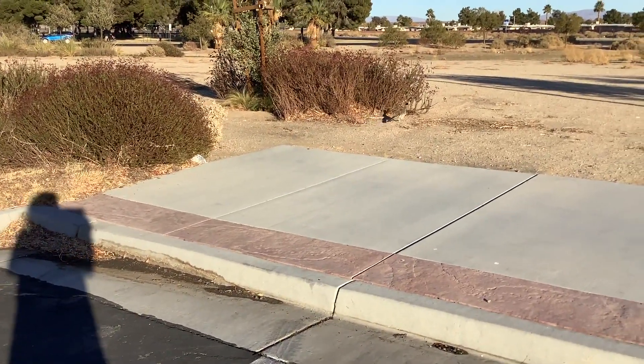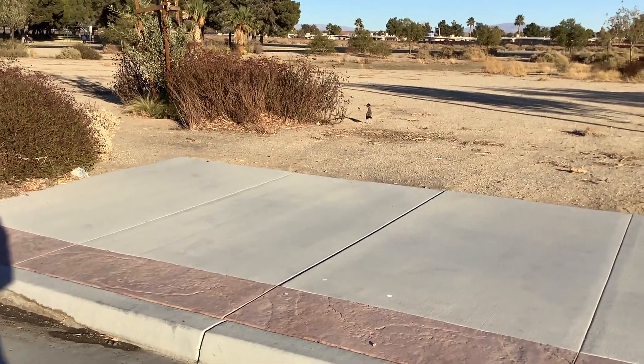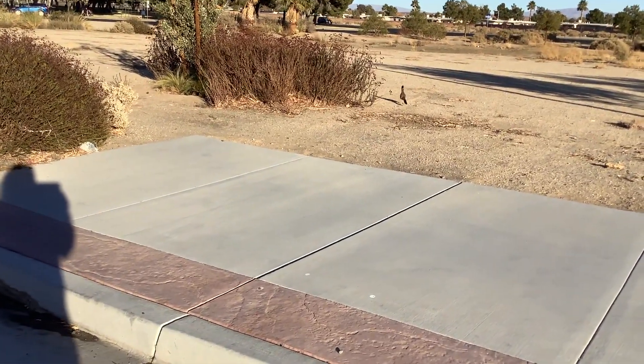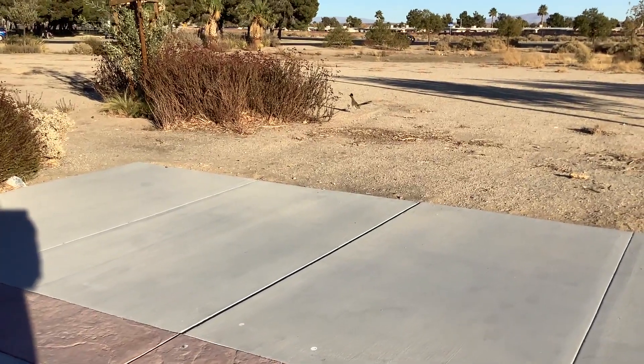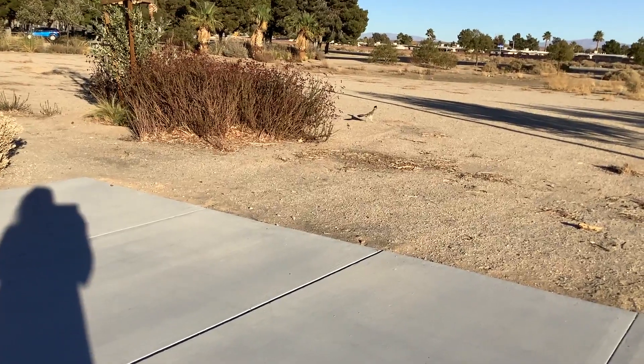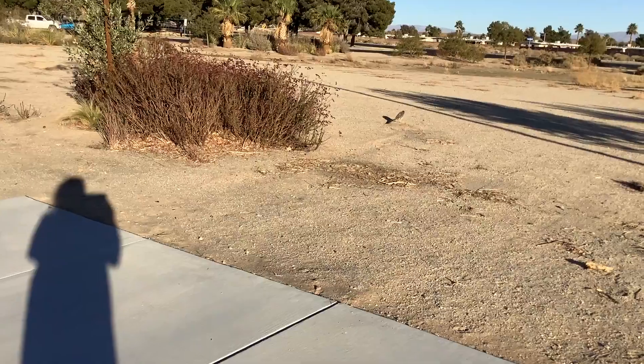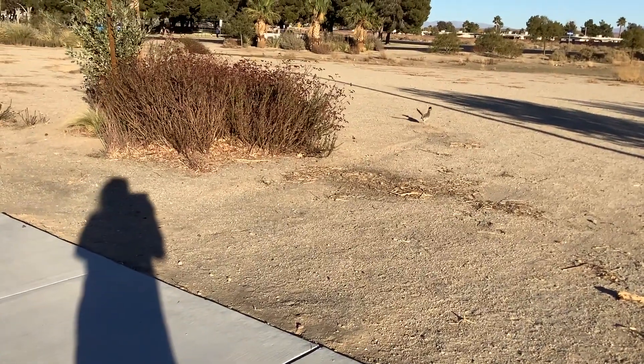Hi! Look at its crest. Hi, sweetie! Where are you going? It's checking me out. I like how it lifts its tail feathers. I wonder how close I can get to it.